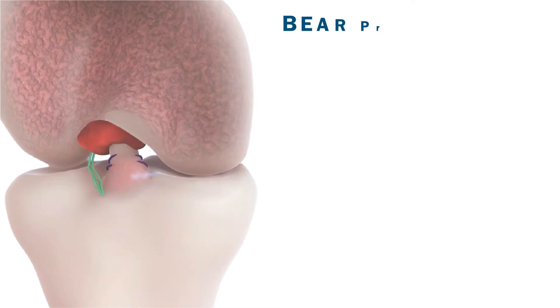The newest and most interesting option is the BEAR procedure — Bridge Enhanced Anterior Cruciate Ligament Regeneration. What that entails is putting sutures into the stump of the ACL on the tibia, pulling those up through tunnels and fixing them on the side of the femur. Then between the stump and where the ACL originated, we place a bovine collagen sponge — almost like a packing peanut — that gets soaked with your blood and enhances the healing potential.